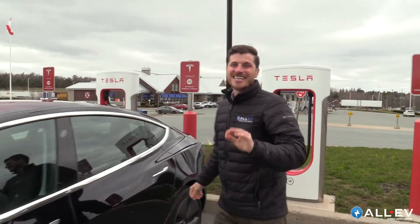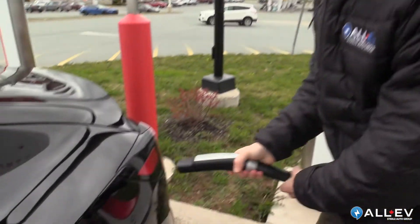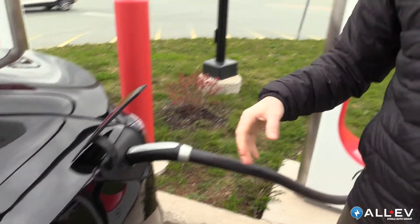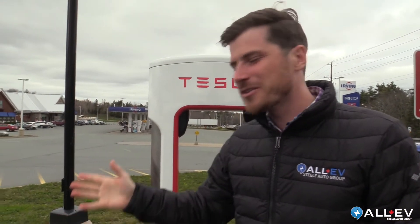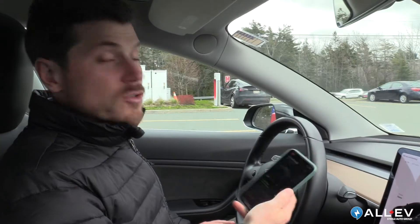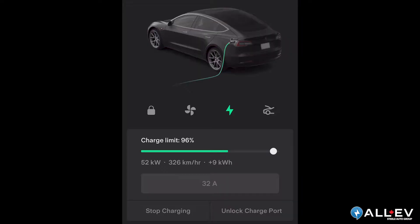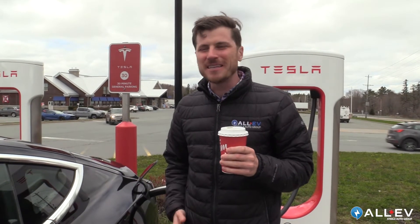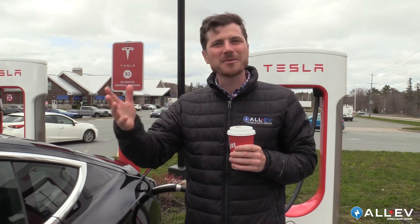Charging at a Tesla station is as easy as it gets — you just connect the cable and your Tesla account gets billed automatically, no need to punch in anything. As soon as you're ready, you disconnect and you're on your way. If we go inside a restaurant, we can monitor the car on our phone and see how fast it's charging and how much charge is in it. I had time to grab a coffee, check my phone, and I'm already at 70% charge — ready to get to my next destination.